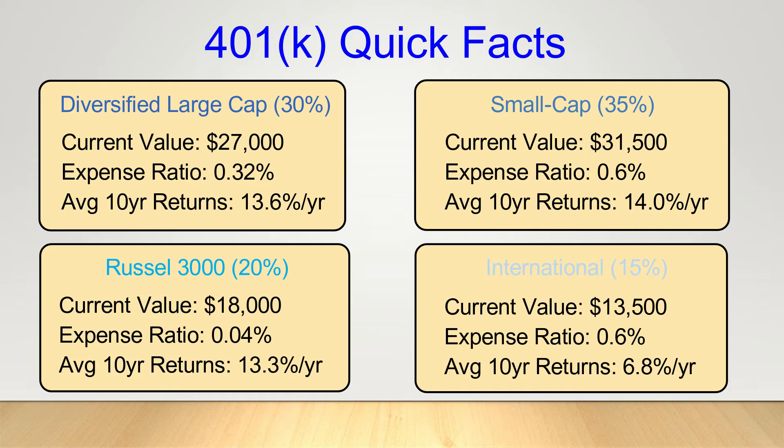I did move some funds into this international fund in 2020 as a hedge against the pandemic, really just not knowing how the U.S. would fare relative to other parts of the world. But as many companies in the S&P 500 do have a significant international footprint, some have actually suggested that even U.S. stock portfolios can provide an implicit hedge internationally. So while there's no way to predict the future of the market, I will likely be moving my position out of this fund in the coming years.